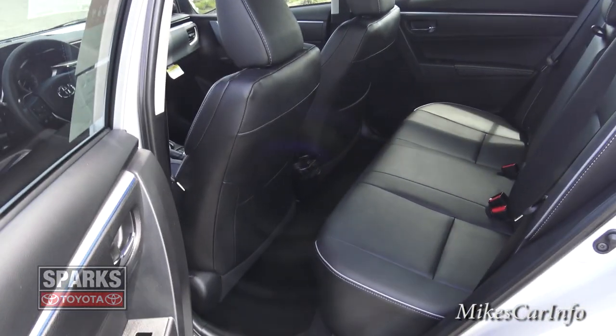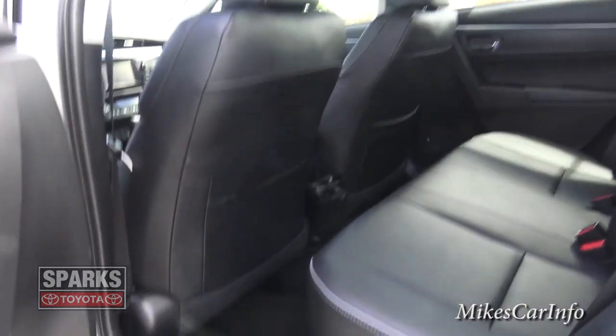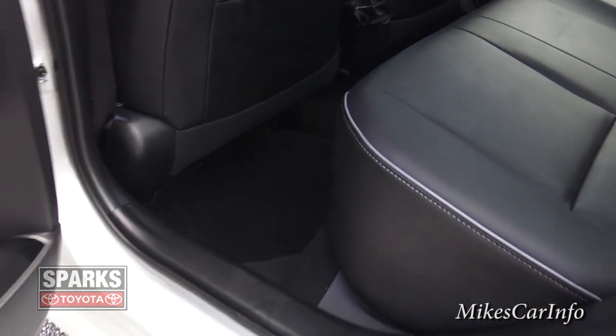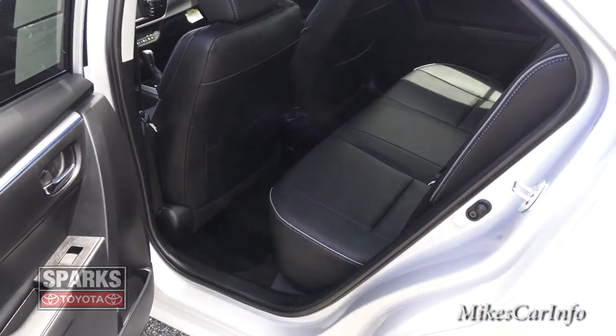Looking at the rear seat again, notice the leg room and the size of the seats. The bolsters have quite a bit of distance from the floor to the seat, which really helps out if you have long legs.